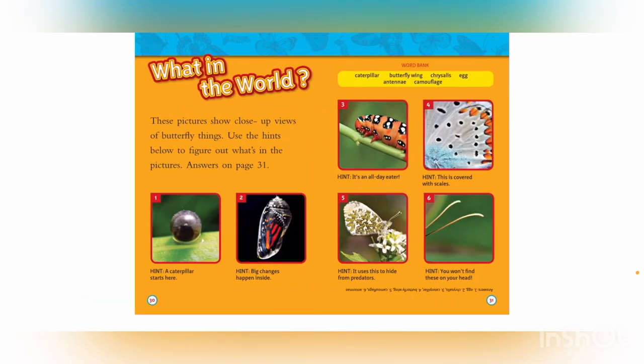What in the world? These pictures show close-up views of butterfly things. Use the hints below to figure out what's in the pictures — answers on page 31. Number 1 hint: a caterpillar starts here. Number 2 hint: big changes happen inside. Number 3 hint: it's an all-day eater. Number 4 hint: this is covered with scales. Number 5 hint: it uses this to hide from predators. Number 6 hint: you won't find these on your head.